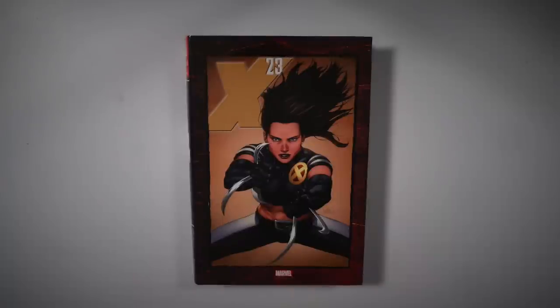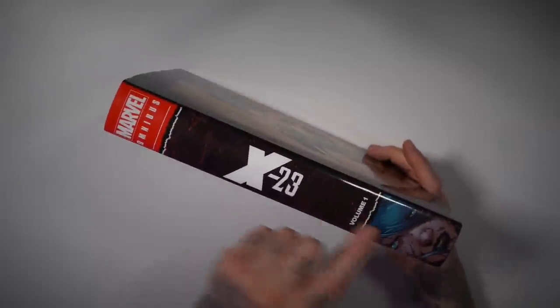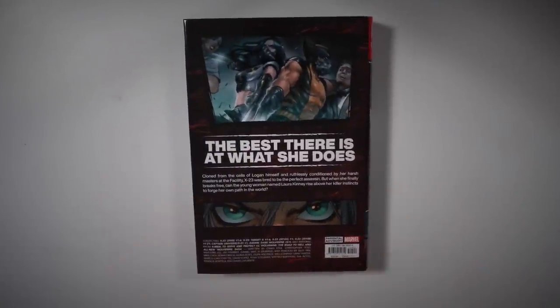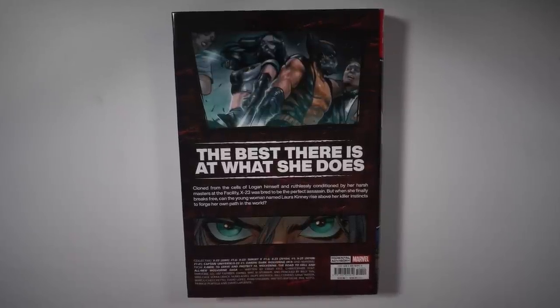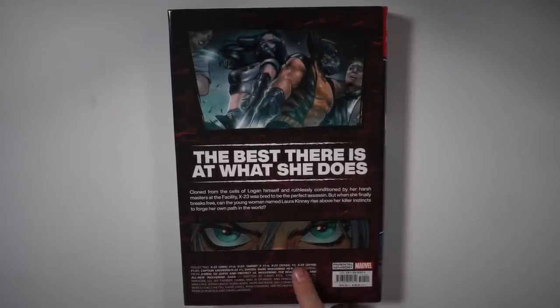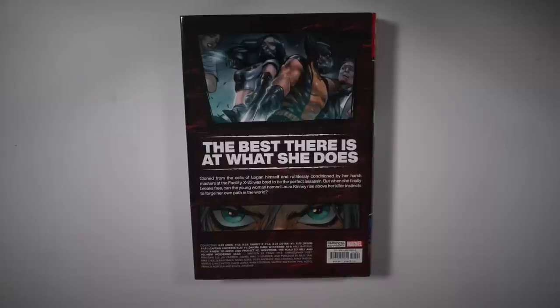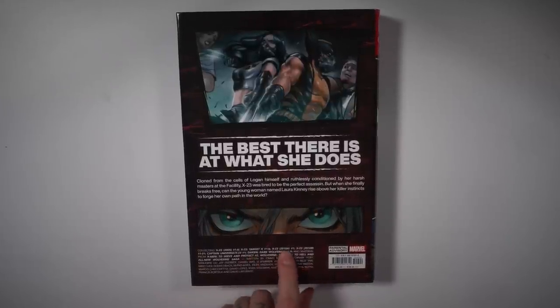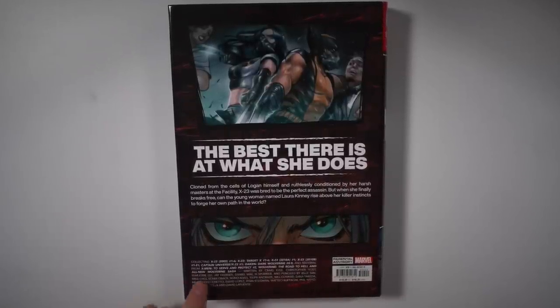Now we got the All New Wolverine featuring Laura Kinney — the X-23 Omnibus. This isn't her origin omnibus; it follows series from 2005 moving forward. Kind of a bland omnibus cover — I never really liked that early 2000s X-23 logo with the big thick X. Volume 1. The back collects X-23 1 through 6 from the 2005 series, X-23: Target X 1 through 6, X-23 issue 1 from the 2010 volume, a 21-issue series from the same year, Captain Universe slash X-23 number 1, and Daken: Dark Wolverine 8 and 9 — we need a Daken omnibus.